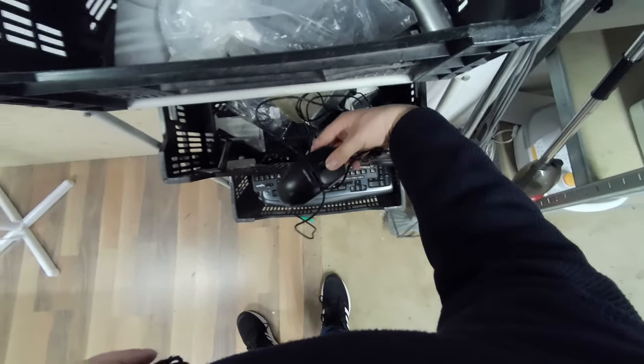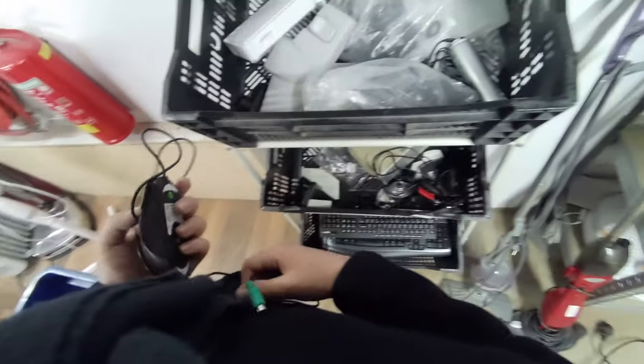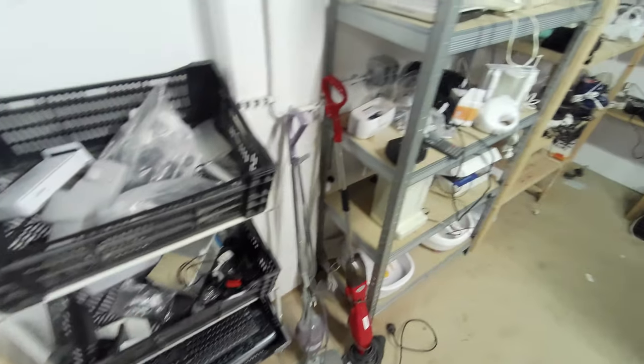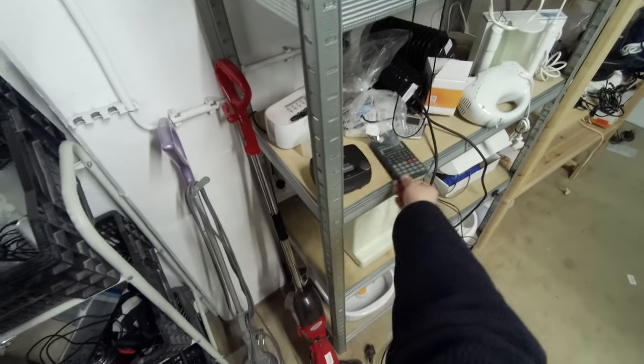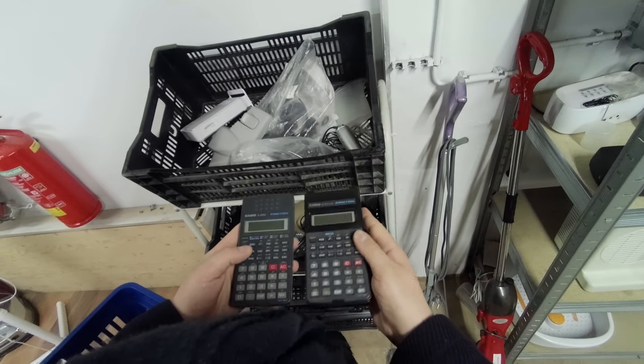This PS2 mouse on the other hand might come in handy — it's one with a rubber ball. On the shelf next to it, I found the sibling of a Casio hanging around. Here they are next to one another. This one doesn't power on, sadly.